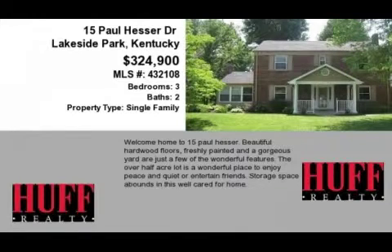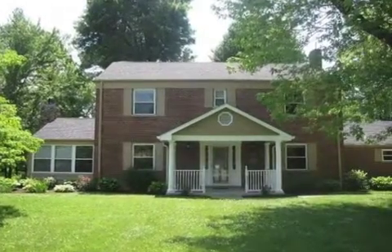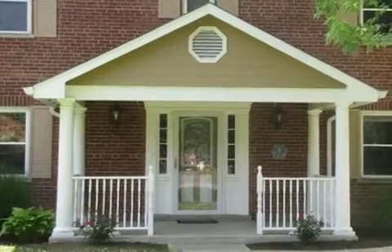This property is a three-bedroom, two full baths, and one-half bath, traditional-style home. The list price has recently been reduced to $324,900.